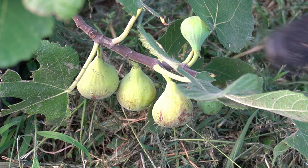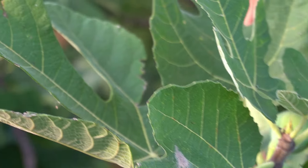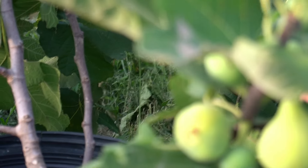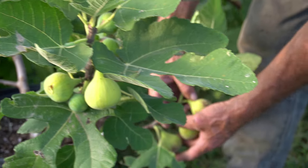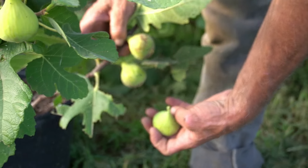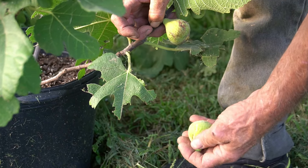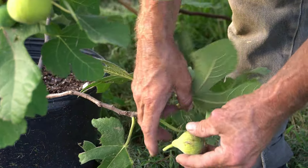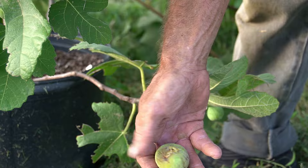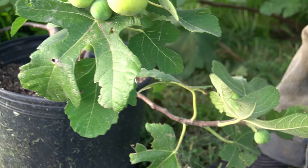This first one we're looking at — getting ready to pick some off of — this is LSU Purple, or 'Oh Yeah,' however you want to say it. You can see these are way already, pretty soft on them. Might be just a little bit of bleed there, but we're gonna go ahead and take them because they've got just a little bit of cracking and splitting, and they're real soft. It's just right. We're gonna go ahead and get it picked — I think it's plenty ripe enough.